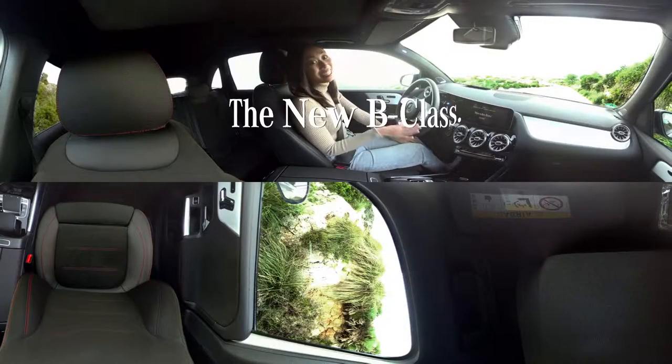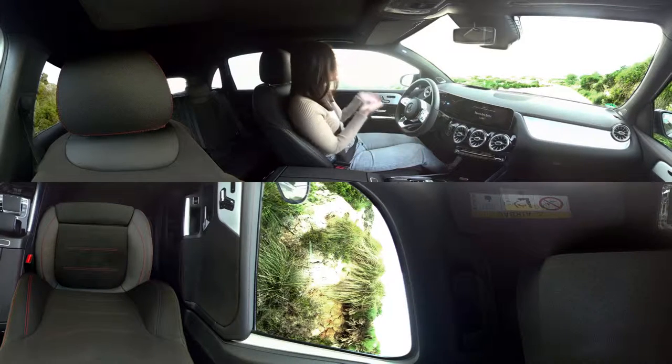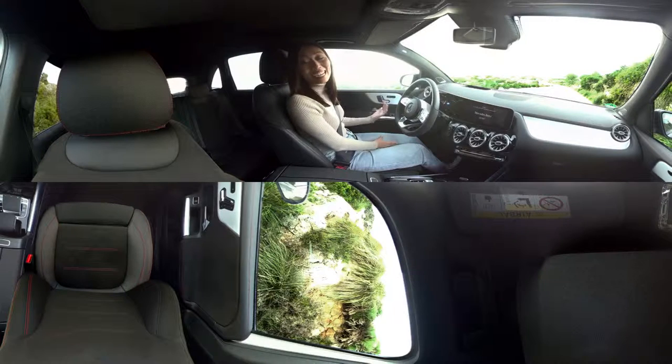Hi, I'm Jessica, also known as Jessican on YouTube where I'm fixing my car in Los Angeles, but today I'm on an island in the Mediterranean Sea called Mallorca. I'm here to test drive the all-new V-Class, which is one of the most practical cars in the Mercedes-Benz lineup.